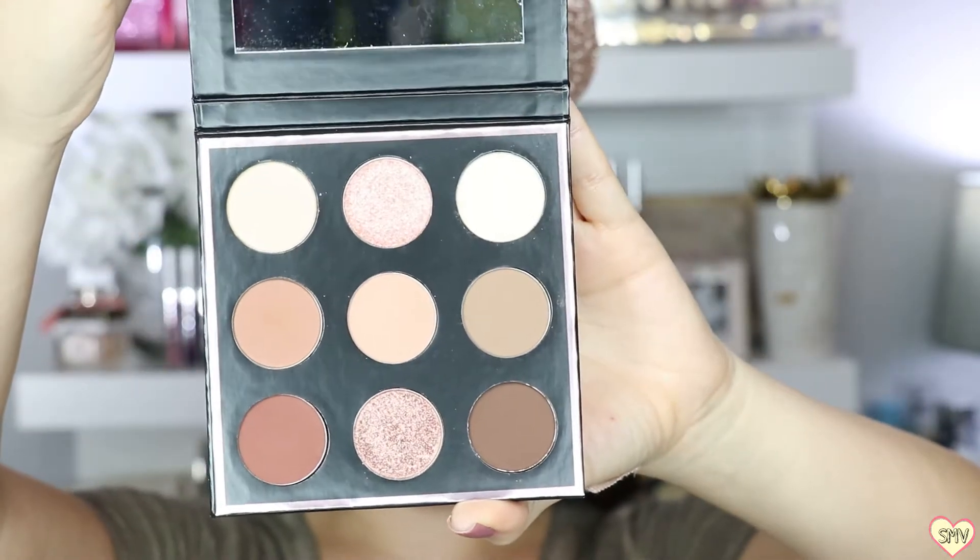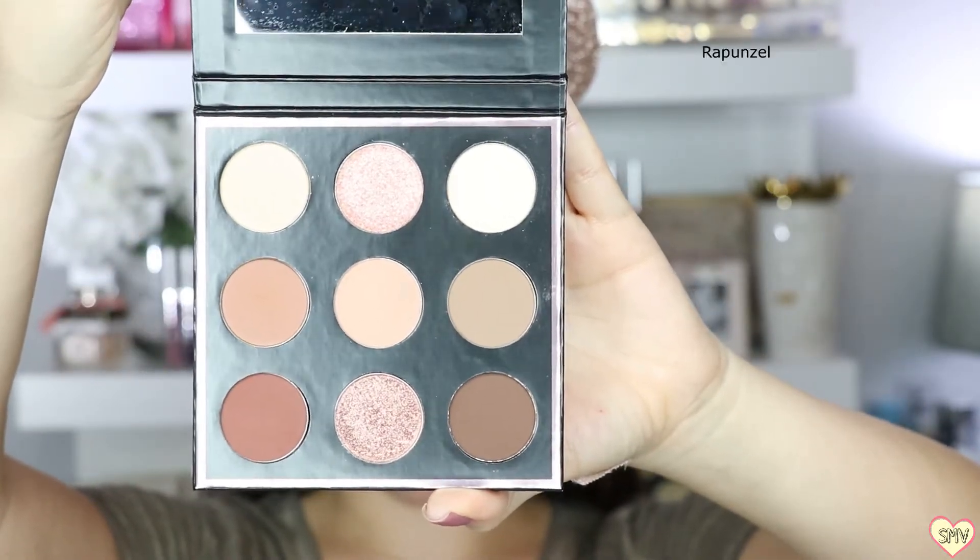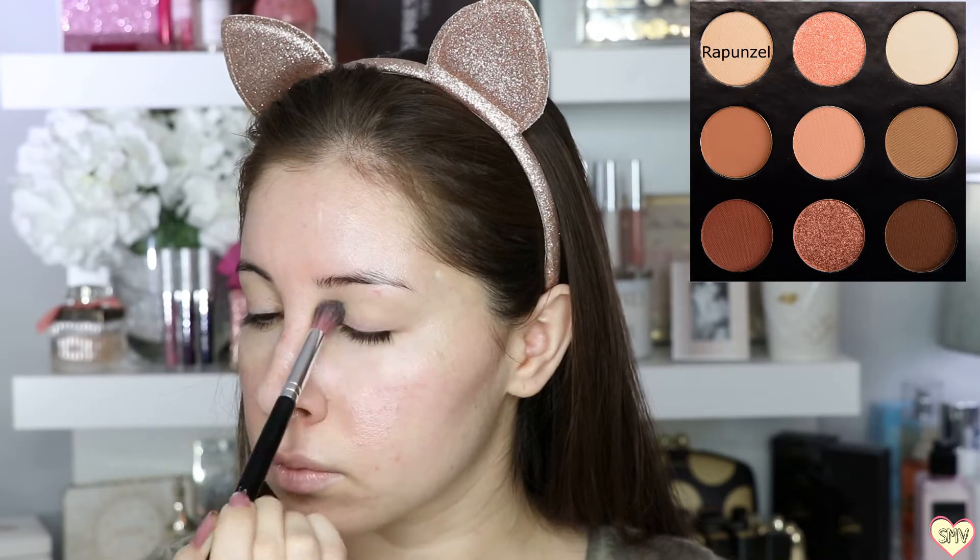Starting off with Becca's First Light Priming Filter because it has been my latest obsession — it really blurs every imperfection that you have. Now this magical palette is going to help you create every single look that you want for an everyday look.